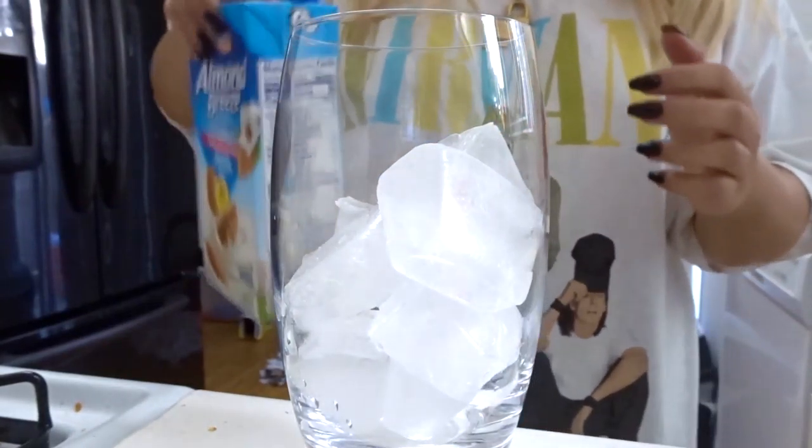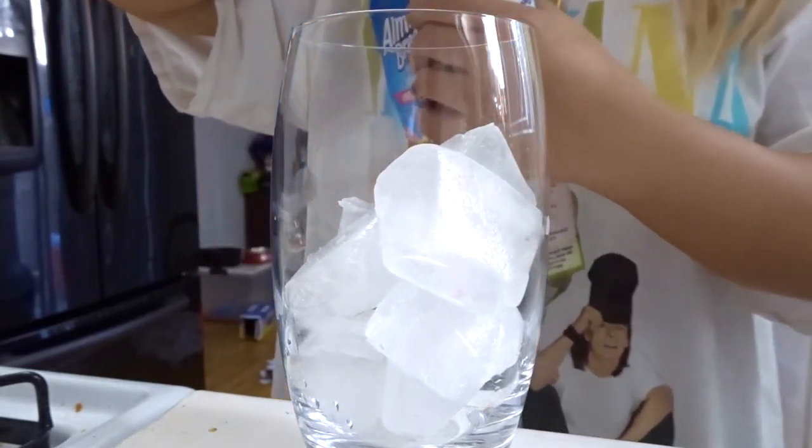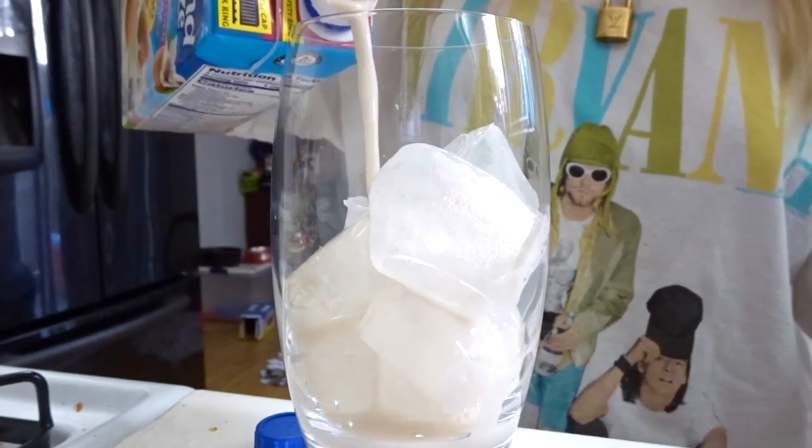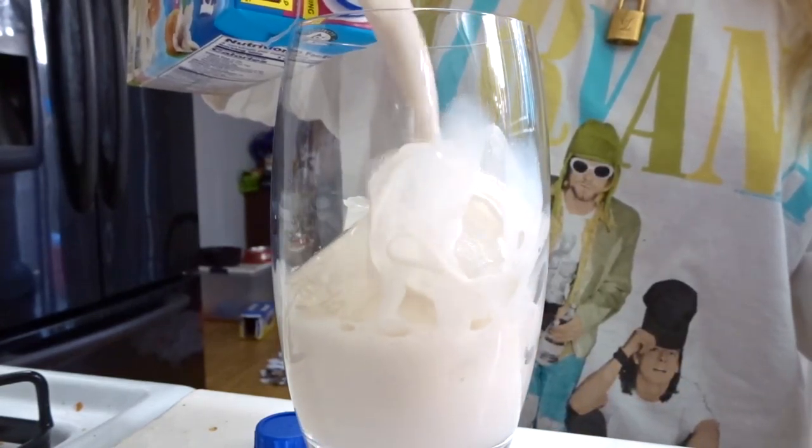This time I'm using the appropriate amount of ice cubes because last time was a fail — three cubes is definitely not enough. I like mine pretty milky so I'm getting a good amount of milk in there.